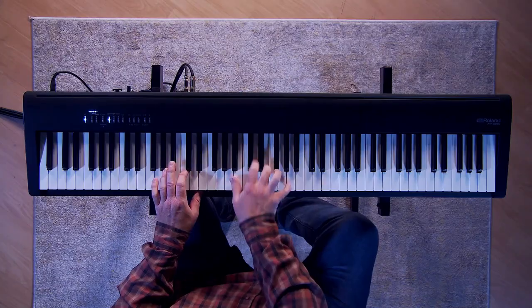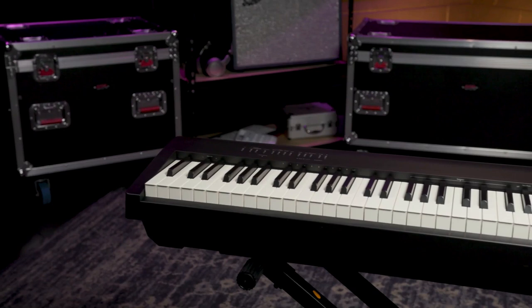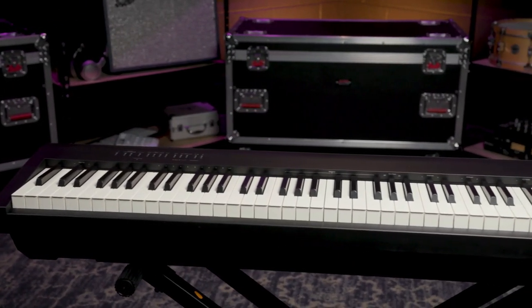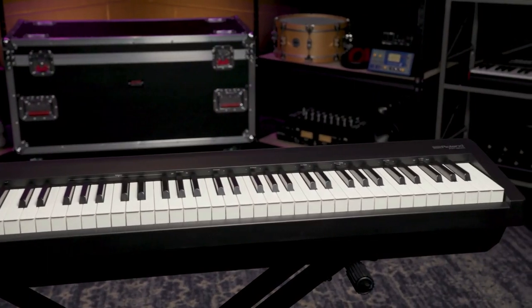Now let's talk pricing. At an enticing $722, the Roland FP-30X proves that quality doesn't have to come at a premium. Remarkably portable at just 14 kilograms, you have the option to enhance your experience by pairing it with a three-pedal unit and an optional stand, creating a console-style digital piano. This is an affordable digital piano that offers an exceptional playing experience without straining your budget.